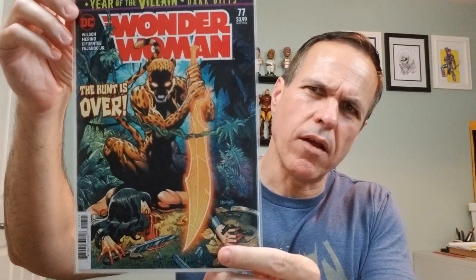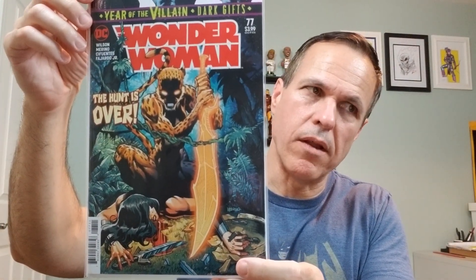We've got Wonder Woman number 77, with The Cheetah on the cover. Same cover artist, Jesus Merino.